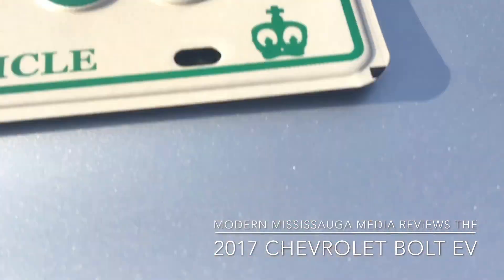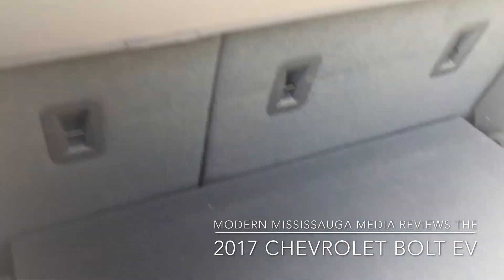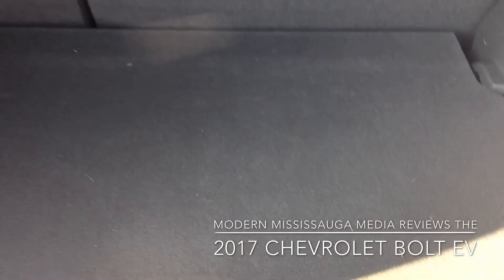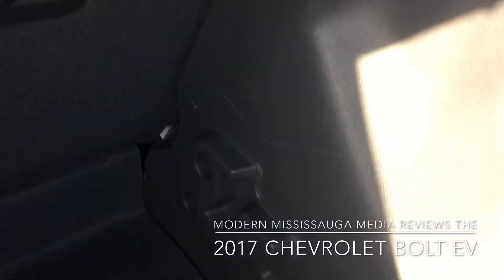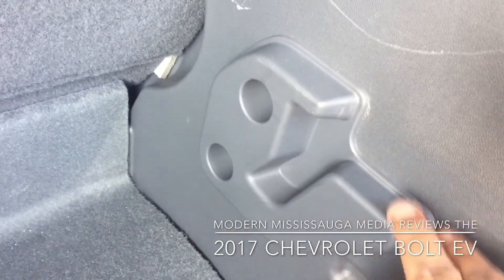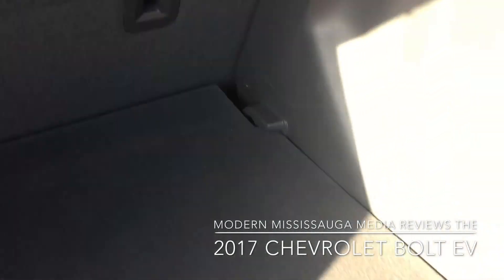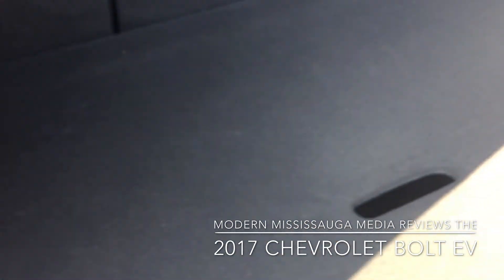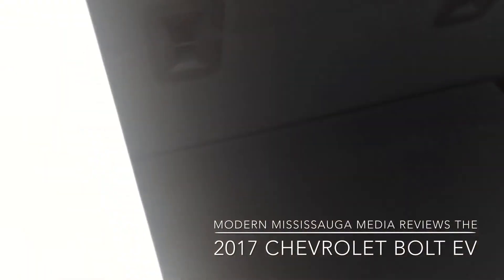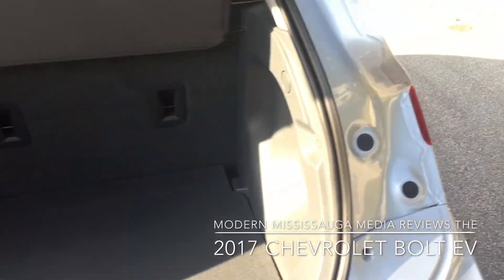We'll open up the trunk for a quick walk through. It's kind of got a Nissan-inspired divide-and-hide setup. There's your tray — you lift it out, you get some cargo space in there, and there are two different levels you can configure it at. Seats go down full flat because it's a flat-bottom car due to the battery pack, and there is a total of 1,603 liters of space.